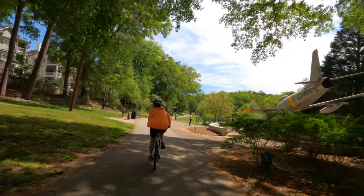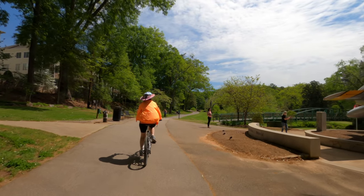You will continue riding through Falls Park to Cleveland Park.